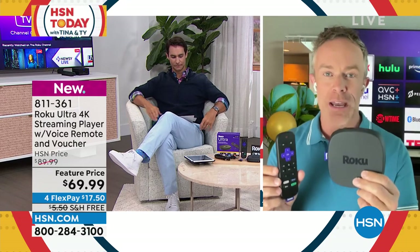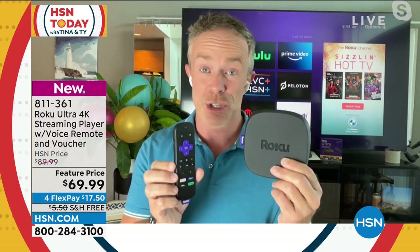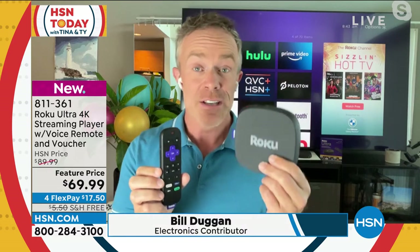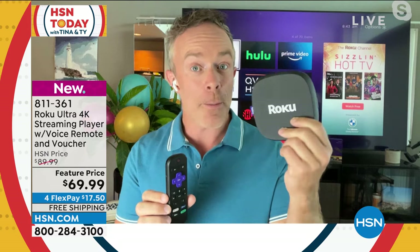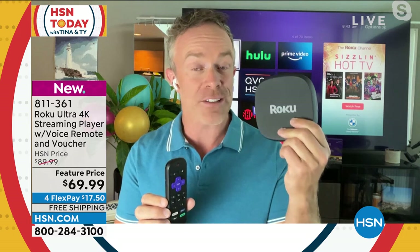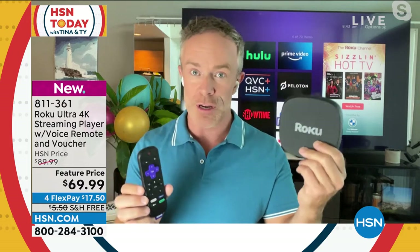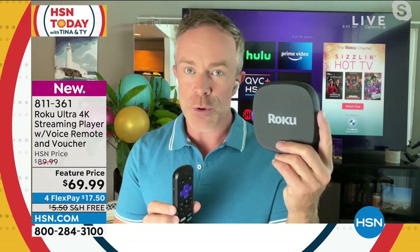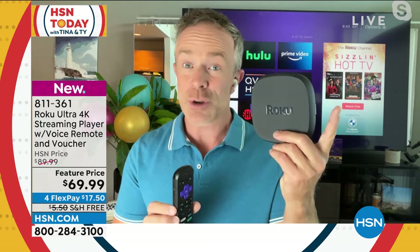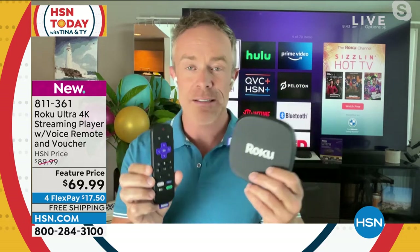Roku has always been popular for a variety of reasons. First of all, it was really easy to use, navigate, and find content. But a lot of people have been upgrading to the Ultra because they want a faster processor. They've had a Roku for a few years and were dealing with some buffering. Not all Rokus are created alike. This one has quad core processing, and the remote control has so many easy, user-friendly aspects.